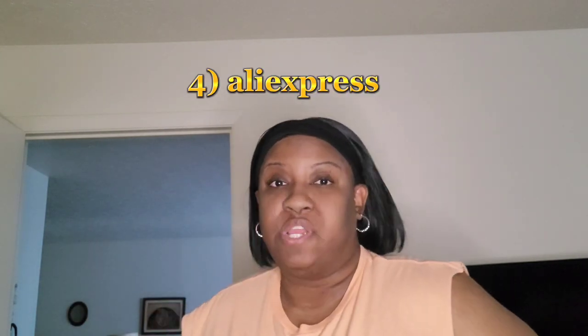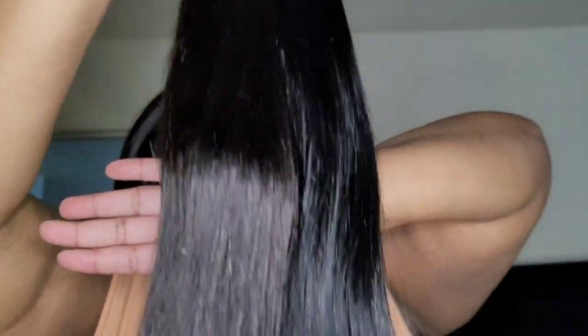Last but not least is AliExpress — probably the OG, with Shein and Temu being newer versions. All the bundles I've had in the past came from actual hairstylists who sold bundles, not from apps or marketplaces. So ordering from these platforms is new to me when it comes to filming this compare and contrast.